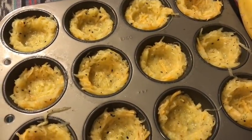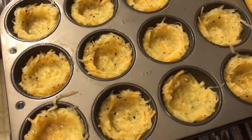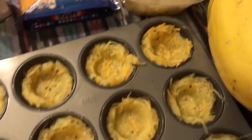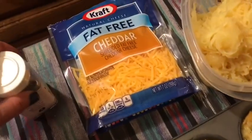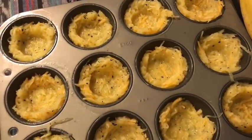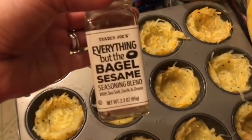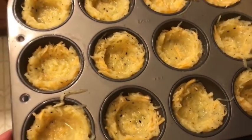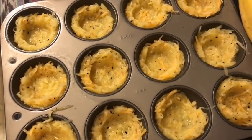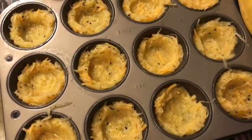I'm making egg cups for breakfast this week. Starting with spaghetti squash — about a cup and a half — mixed with a half cup of fat-free shredded cheddar for zero smart points (divided between 12 servings), an egg, and some Trader Joe's Everything But The Bagel sesame seasoning. Everything so far is zero smart points. I put it in the muffin tin and into the oven at 425 degrees for 20 minutes.